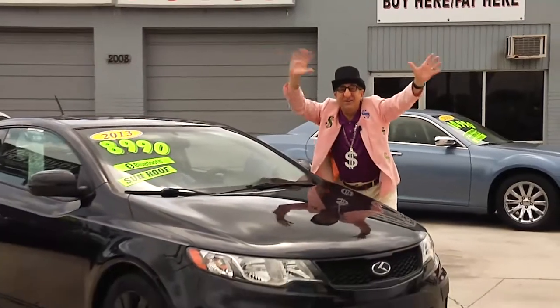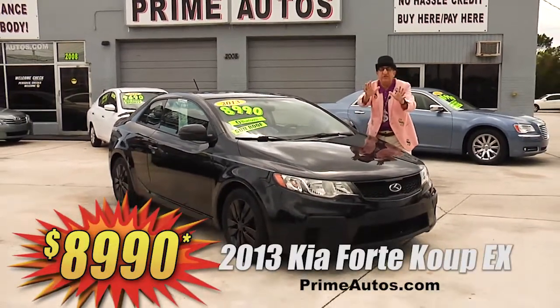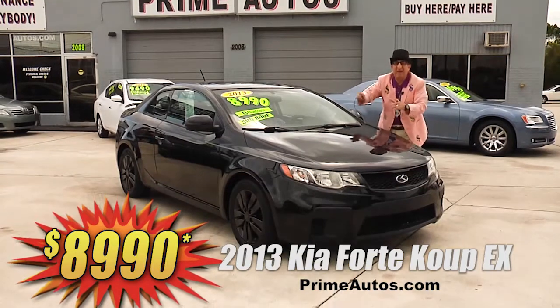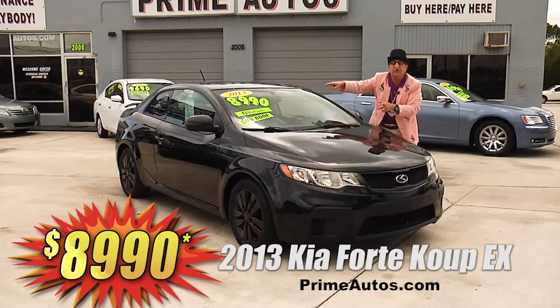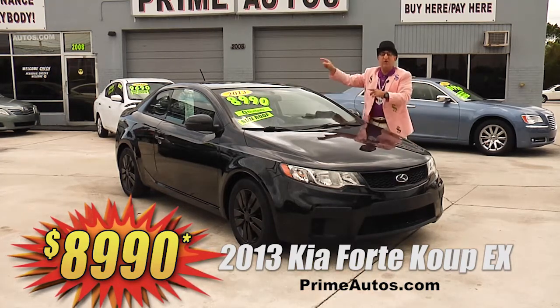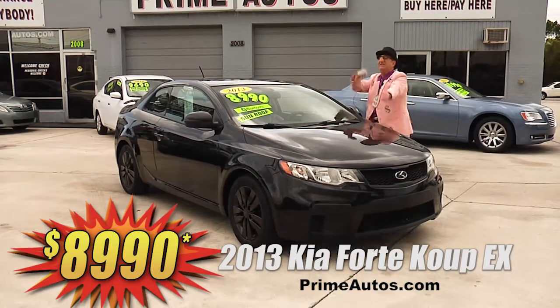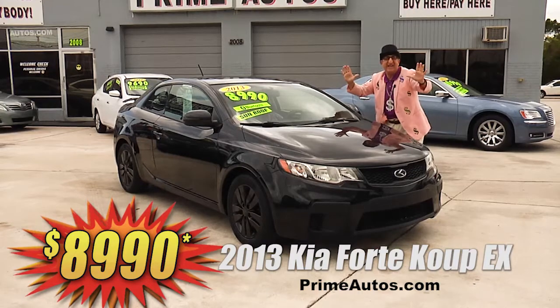Look here! Look here! Prime Motors has a super sharp 2013 Kia Forte Coupe loaded with the EX package, moonroof, sport bucket seats, CD, satellite radio with USB and Bluetooth, spoiler, and all the toys. I'm telling you, this one is going to go fast at only $8,990.